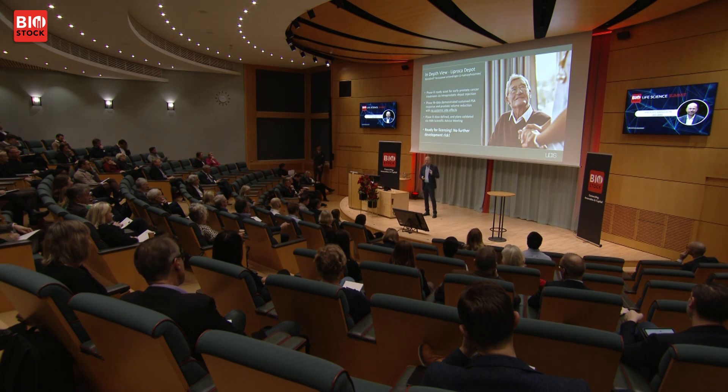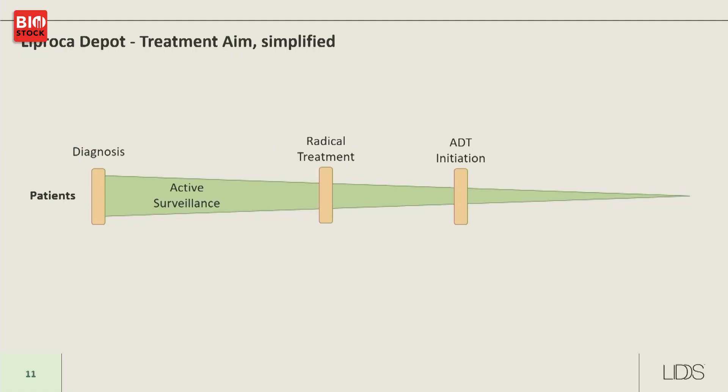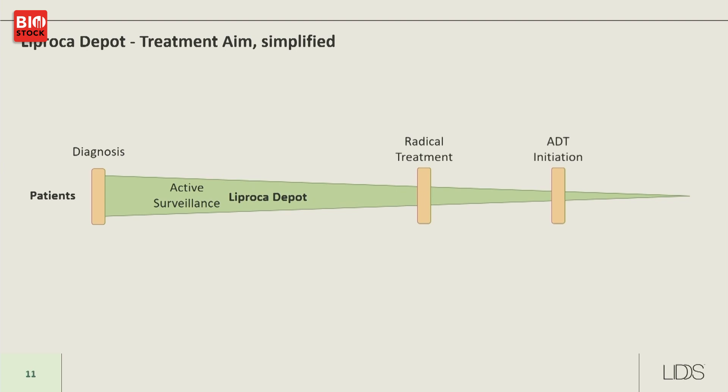We are not going to conduct phase three ourselves but will license this product to a larger pharmaceutical company for phase three and commercialization. This product targets the early phases of prostate cancer, where anti-androgens were previously used but discarded due to castration side effects. The opportunity is to reintroduce anti-androgens as an early-stage treatment instead of just active surveillance, thereby postponing radical treatment such as surgery, without introducing systemic side effects.